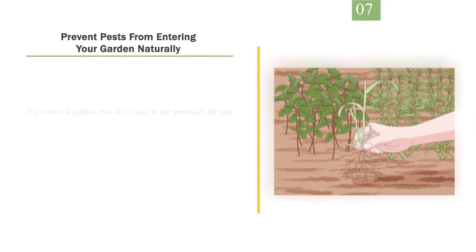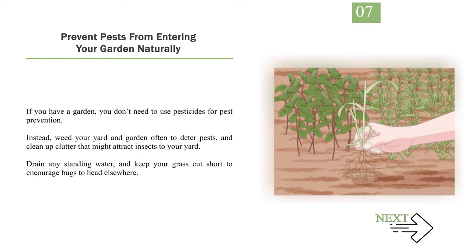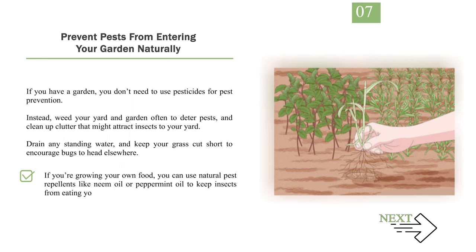Number 7: Prevent pests from entering your garden naturally. If you have a garden, you don't need to use pesticides for pest prevention. Instead, weed your yard and garden often to deter pests and clean up clutter that might attract insects. Drain any standing water and keep your grass cut short to encourage bugs to head elsewhere. If you're growing your own food, you can use natural pest repellents like neem oil or peppermint oil to keep insects from eating your plants.